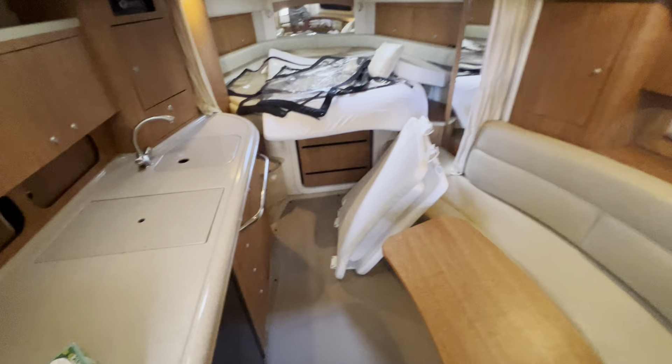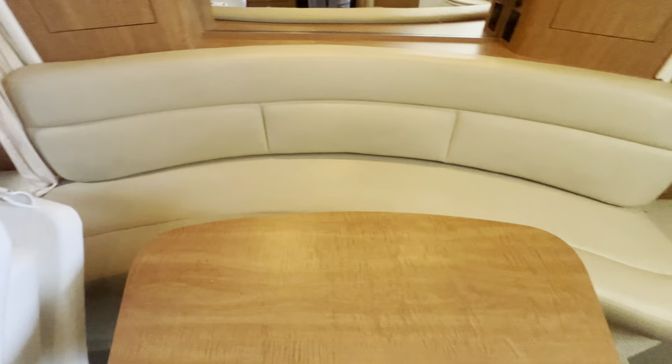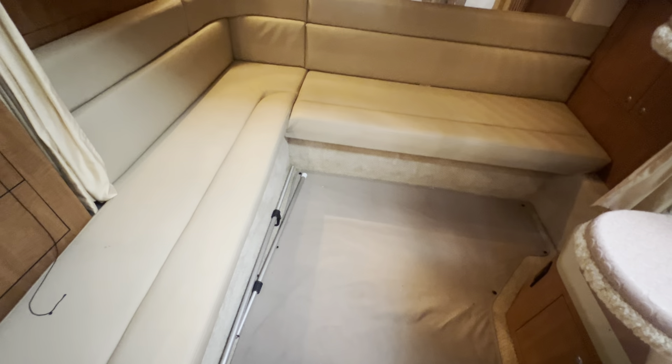Going down into the cabin, forward berth — you can see there's where he's got the enclosures and the bow pad for up front. This is your salon sofa, it converts into a single bed. Your mid cabin back here converts into a berth as well.